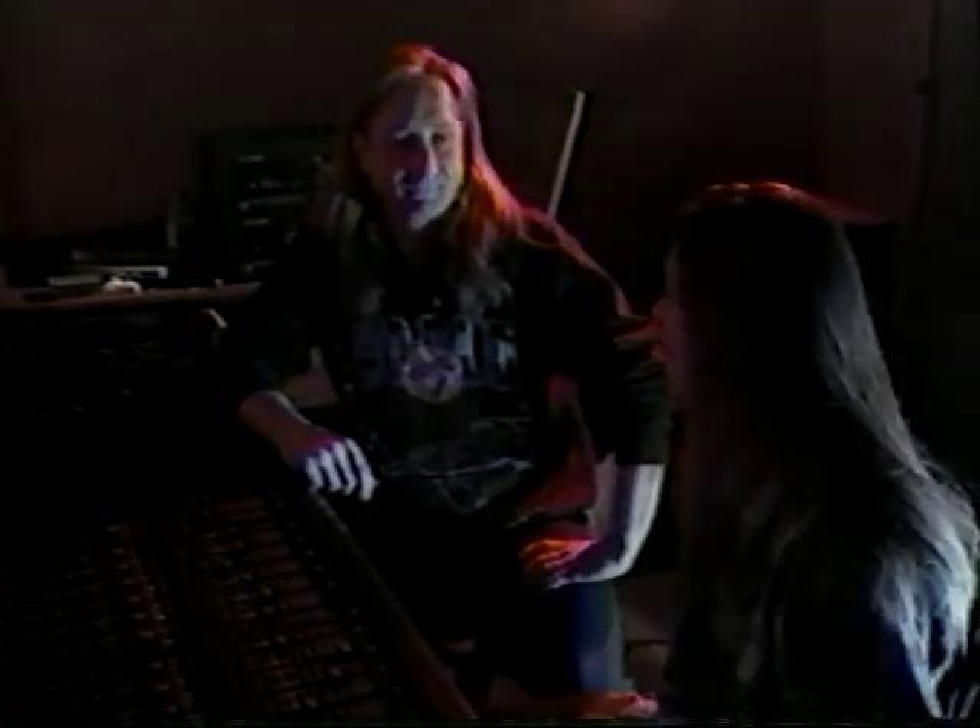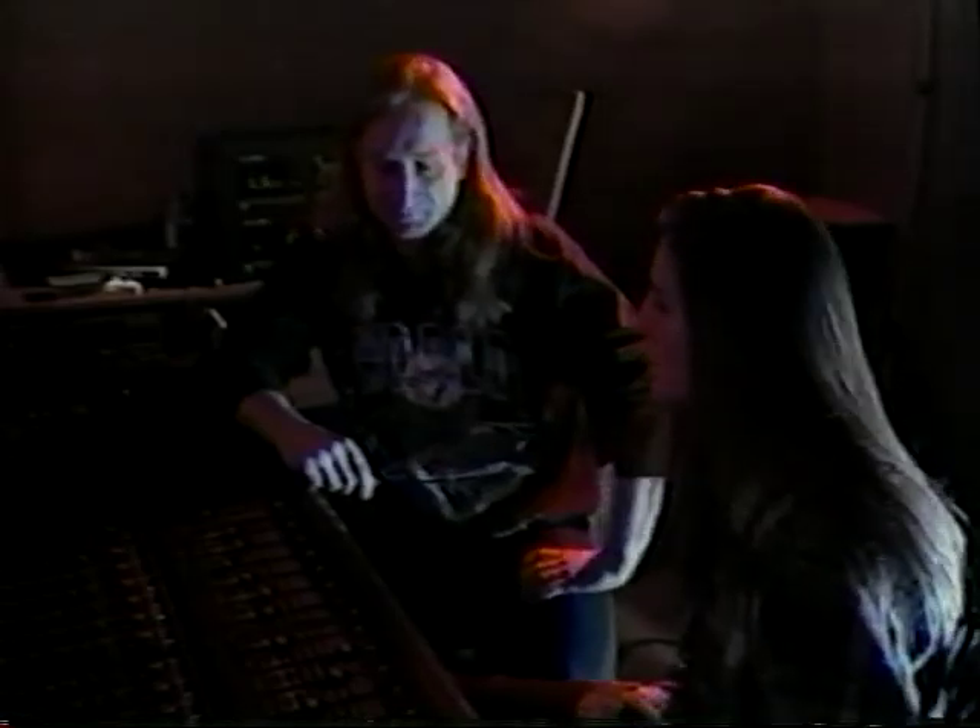I'm here inside the control room at Second Stage Recording Studios with Mike Cotton, its owner and engineer. Hi, Mike. What I'd like to ask you first is: what is the process that takes place when you're recording?